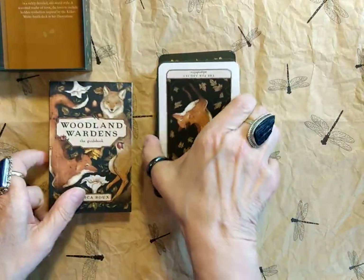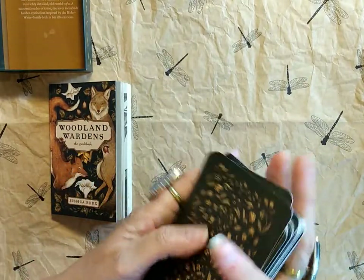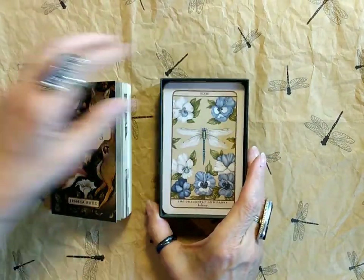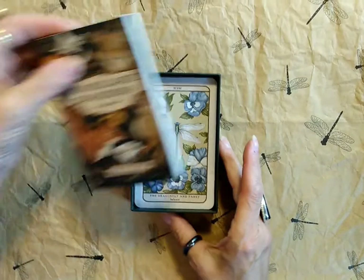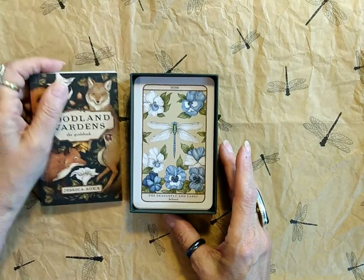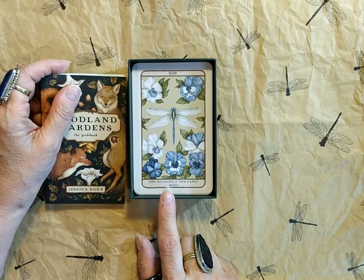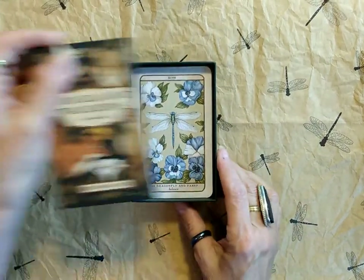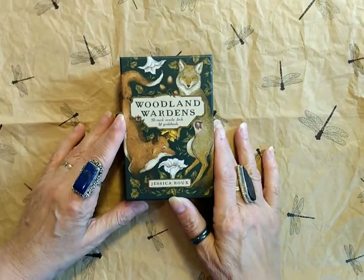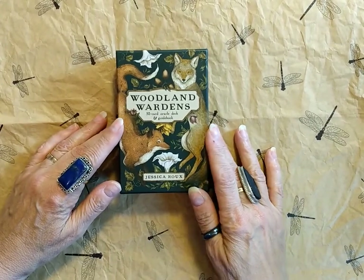I hope you enjoyed this deck review. If you did, please like and subscribe to my channel. I hope to see you soon with another oracle deck. Let me know if you would like me to do more oracle deck reviews. I'm just now really noticing this Dragonfly and Pansy card for the first time — it's beautiful. Like and subscribe, and if you'd like me to do more oracle deck reviews, please let me know in the comments. I hope you have a wonderful day — I'll see you next time, bye-bye!